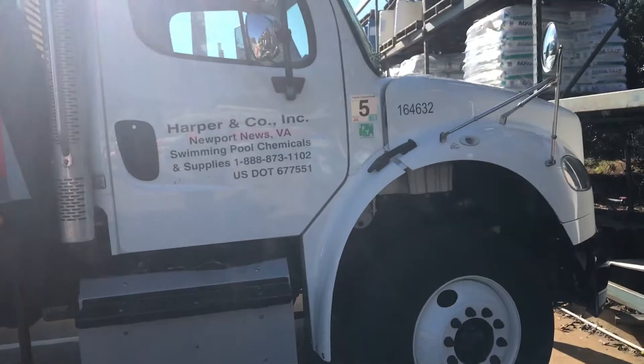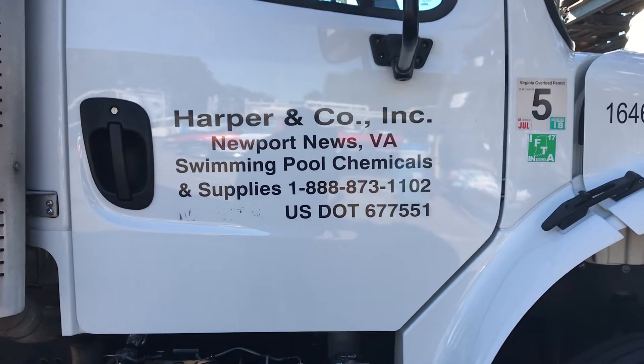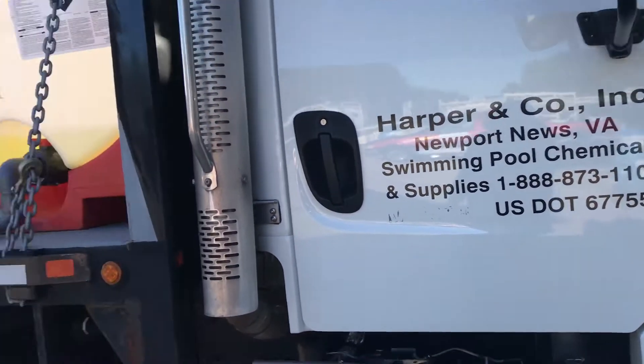Good morning everybody. This is Lawrence of Power Washing Pros out of Newport News, Hampton, Virginia. Today, this morning, I'm at Harper & Company in Newport News, Virginia. It's a swimming pool chemical and supplies place.